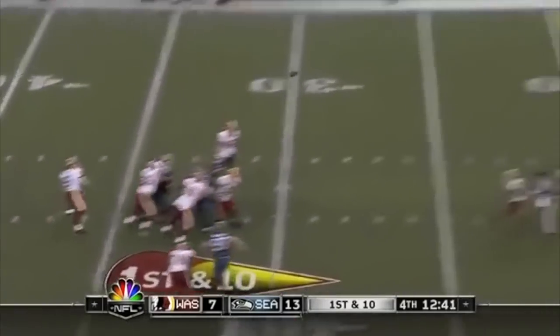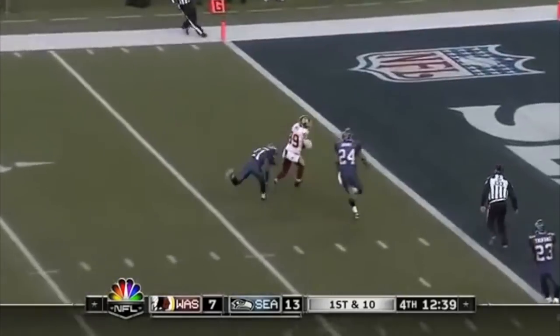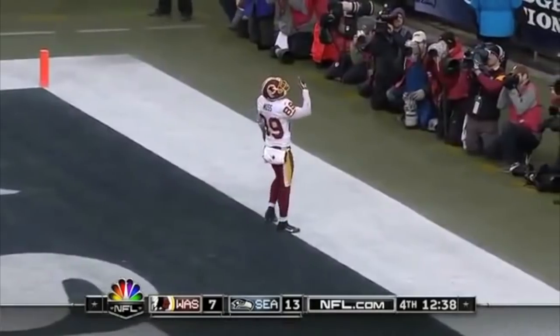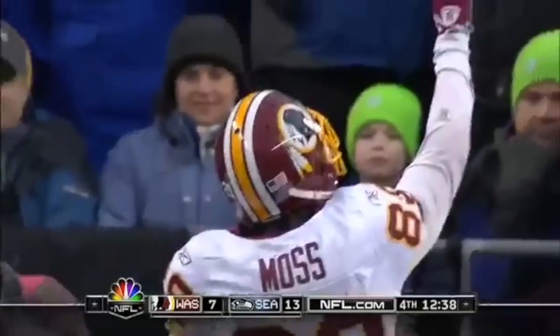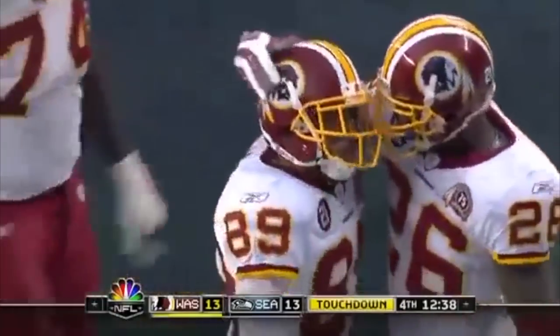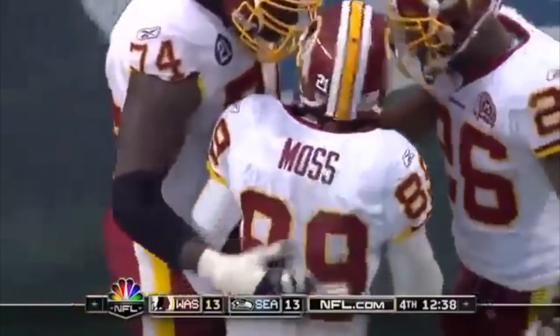Play action fake. Collins looking for the end zone. Caught — Moss for the touchdown! Touchdown. 30-yard touchdown pass, Todd Collins to Santana Moss.